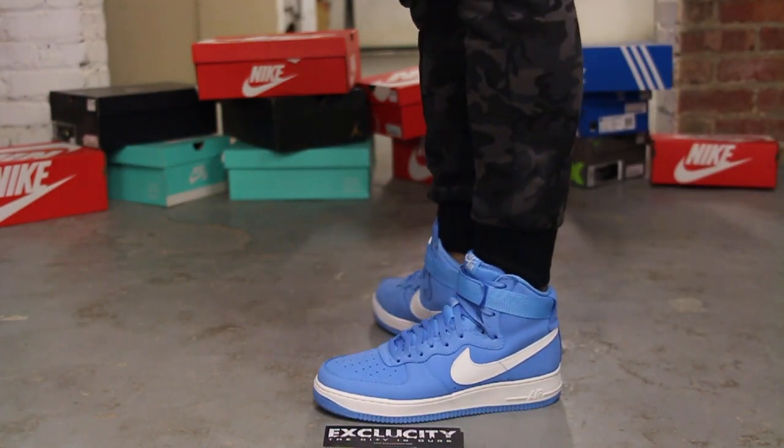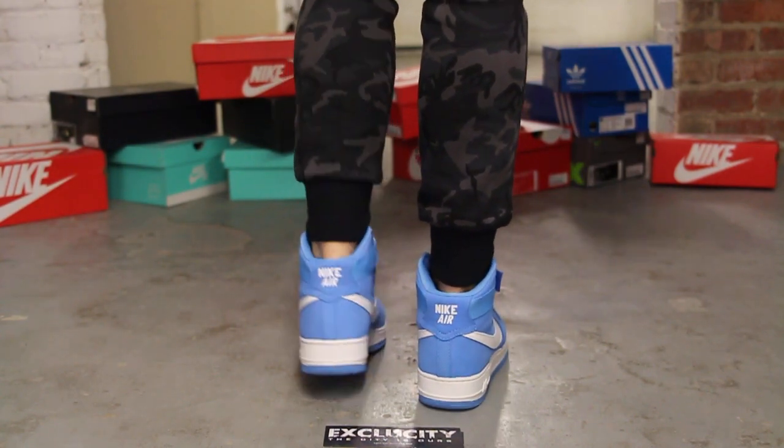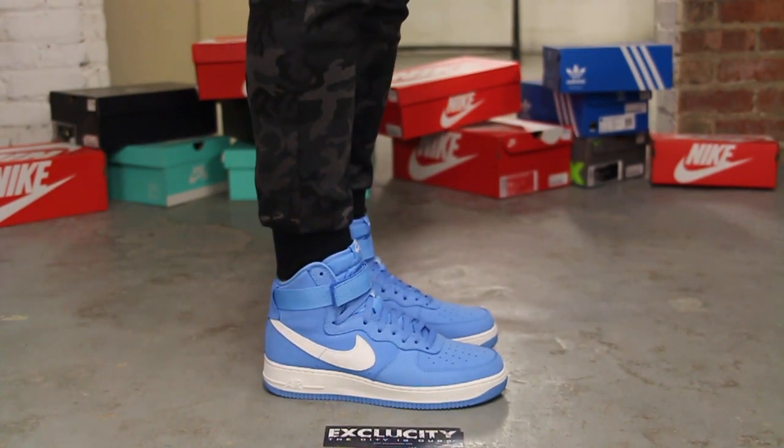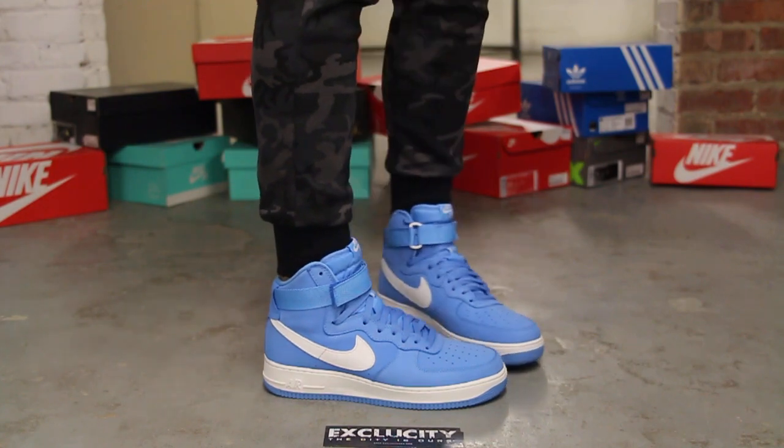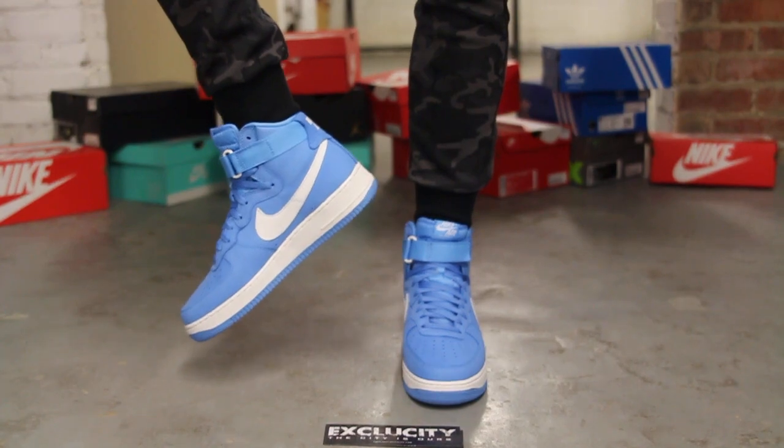Alright guys, so this is what the Air Force One High Retros in the University Blue colorway looks like on feet. We did do an unboxing video to this shoe, so if you haven't checked it out, you can go check that out first. And we are filming in HD, so switch settings to 1080p to get a better look at the shoe.